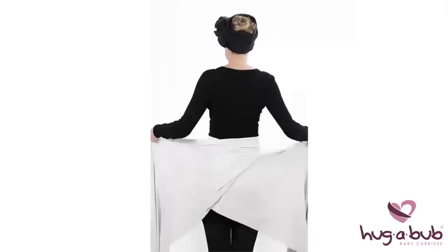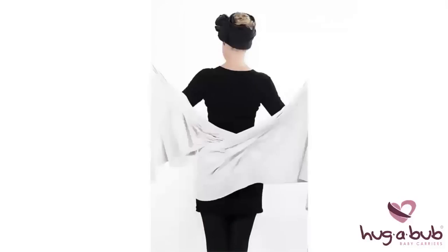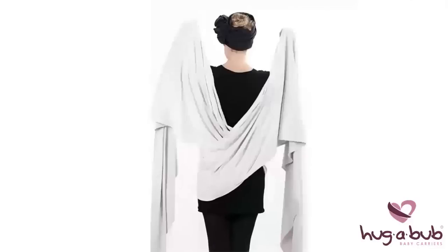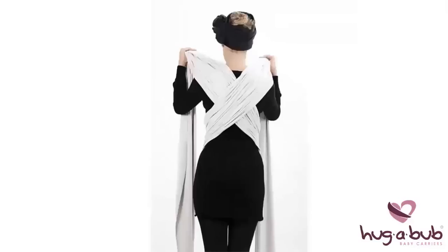Extend your hands out as far along the fabric edges as possible, then bend your arms and, while leaning back slightly, lift the fabric up and over your shoulders, then pull it forwards. Some people will find it easier to do this one side at a time. We have just created our first cross.